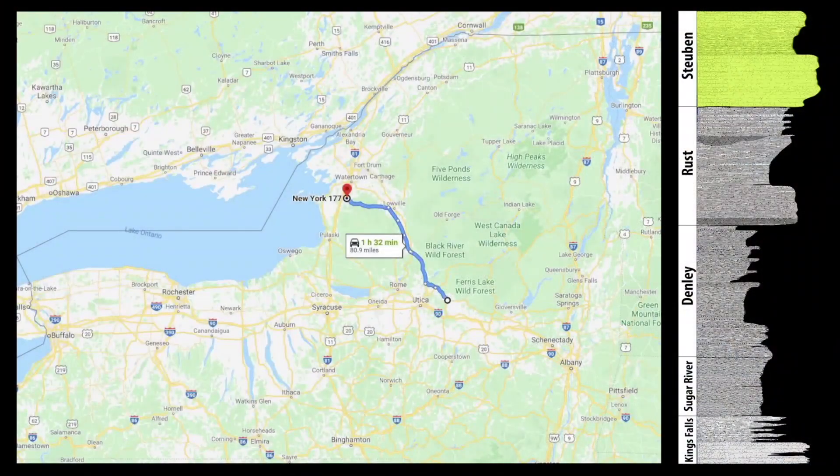After getting a good idea of what the Sugar River limestone looked like, we moved on to our main target, the Steuben. The Steuben limestone lies above the Sugar River with a few other rock units in between. The Steuben is missing along most of the Mohawk River Valley, so we headed northwest toward Watertown where other geologists had studied this rock unit in the past.